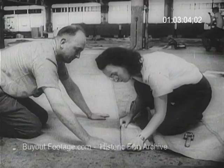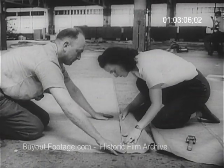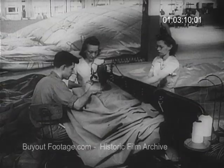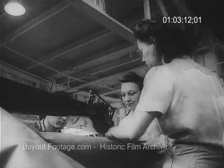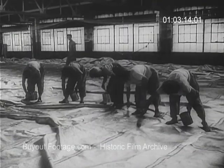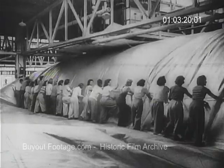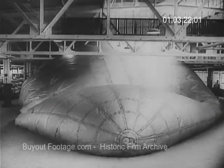The U.S. Navy speeds the building of giant non-rigid airships. To special women workers is entrusted the handmade construction of the bags. This is what they call walking air into the finished bag.